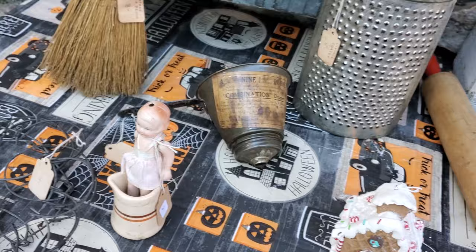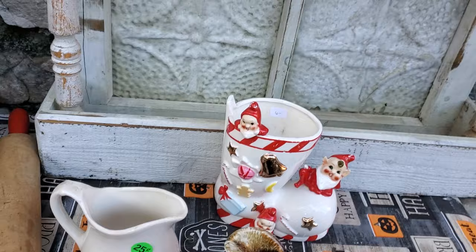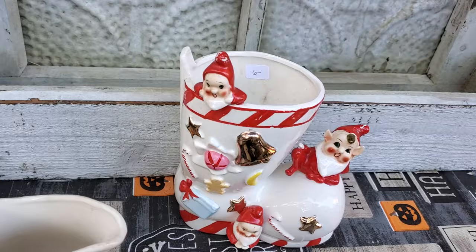That was only three dollars. Then I got this really good shape red handle rolling pin for five dollars. I had went looking for vintage Christmas — well, it was just about non-existent.